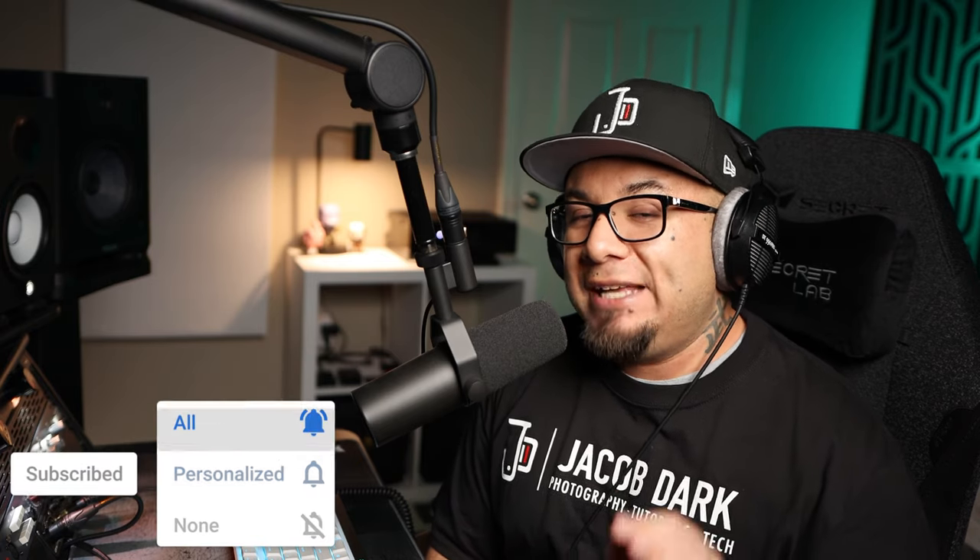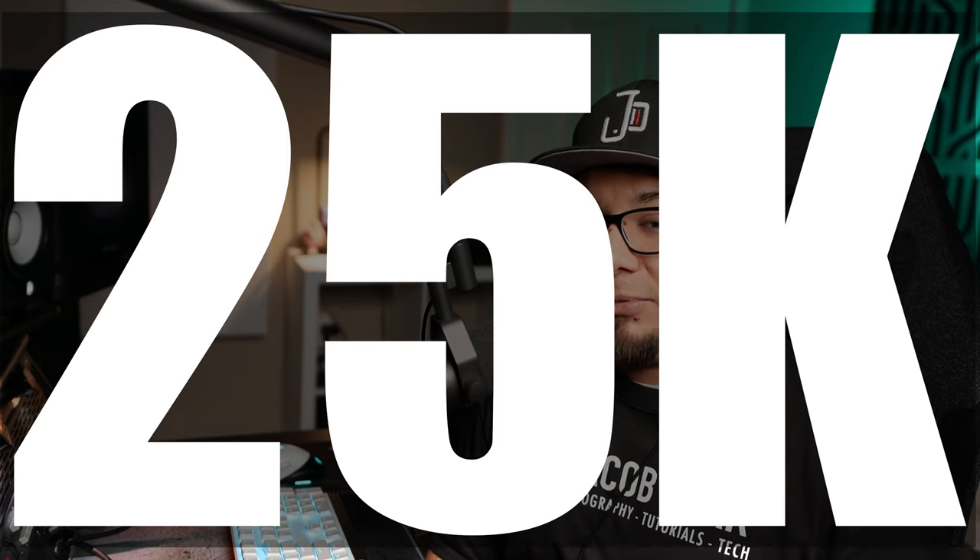If you're new to the channel, smash that subscribe button and that notification bell, especially if you're looking for more reviews on the latest tech-related gear, and help me reach my current goal of 25,000 subscribers. I'm super excited that since the last video, Secret Lab has decided to make me an affiliate partner. Now, that doesn't mean that they send me free stuff — I paid for these chairs out of my own pocket. It just means that anytime you use my links in the description to make your purchase, it greatly supports this channel and allows me to buy more stuff to review in the future.